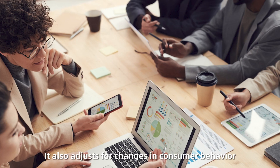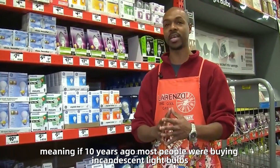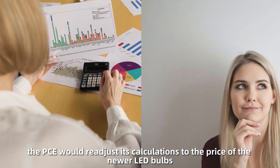It also adjusts for changes in consumer behavior, meaning if 10 years ago most people were buying incandescent light bulbs and now they're buying energy-efficient LED bulbs, the PCE would readjust its calculations to the price of the newer LED bulbs.